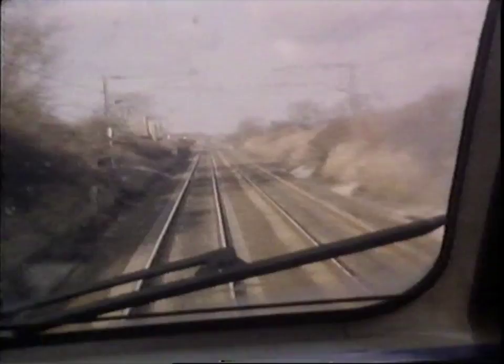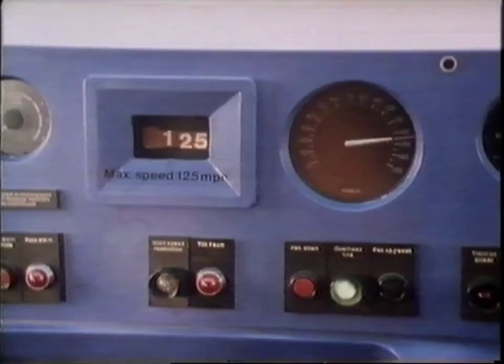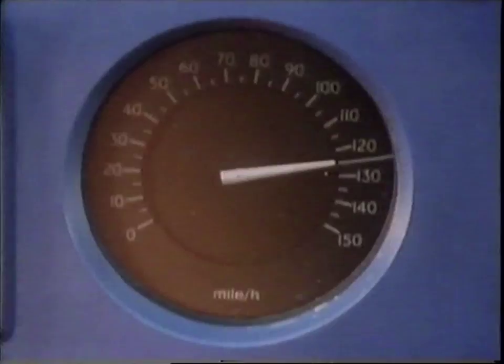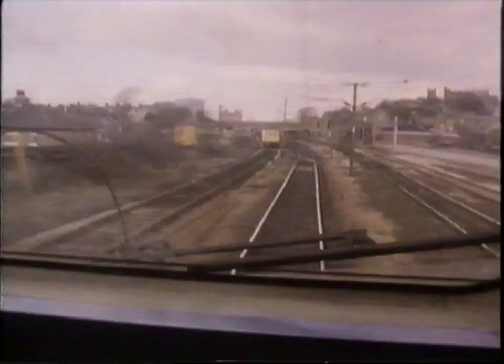The speed at which any train is able to travel on a given stretch of line is governed by the condition and curve of the line itself, and the ability of the train to stop within existing signal distances. The speed limit for a conventional loco on this stretch would be 100 miles per hour, or slower, according to line conditions. But the APT has its own speed limits. Improved bogie design has minimised forces between the wheels and the track, whilst the braking system could bring the train to a stop, if required, from speeds of up to 155 miles per hour.